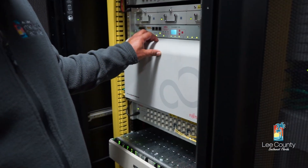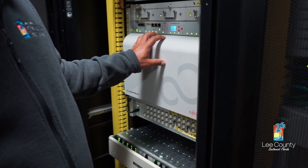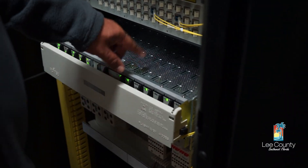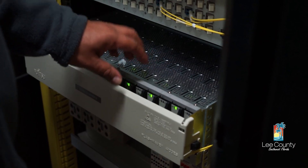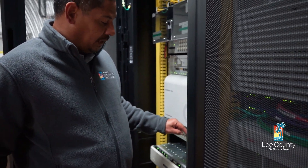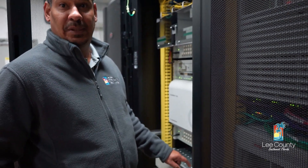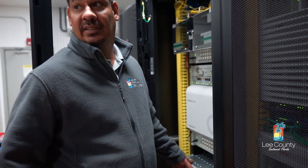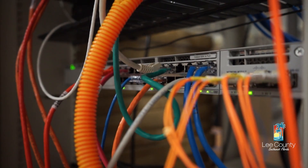Here we have our transport equipment. We have two different pieces of transport equipment here, and we have about 42 of these in the county. What we're doing today is we're going to be dropping our circuit out of this piece of equipment back to the evidence locker to connect that switch I just showed you.